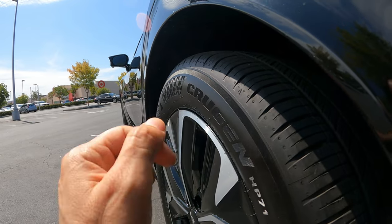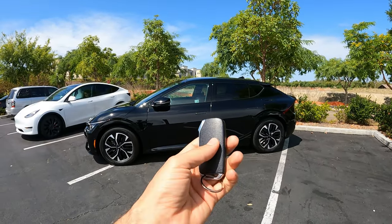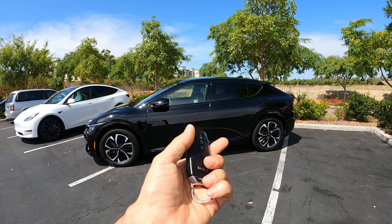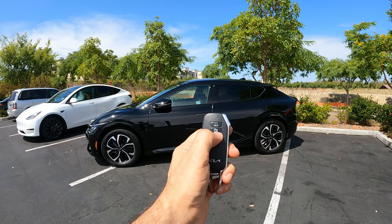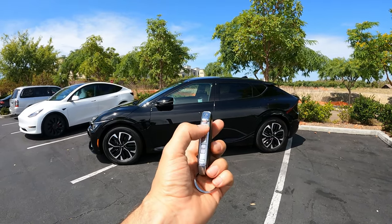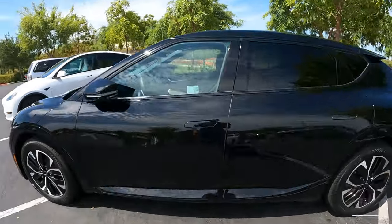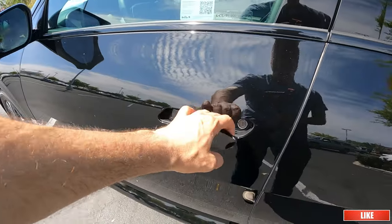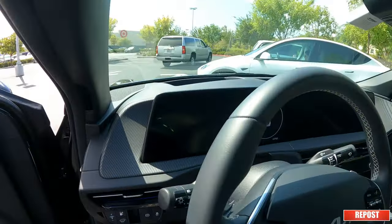I like the key fob of this EV6 — it's pretty good for the segment, nothing spectacular, feels kind of heavy, which is nice. You have buttons to maneuver the car remotely, your usual locking and unlocking, and trunk release. You just put it in your pocket and touch the sensor right here, the handle will pop out, and we make our way to the interior.